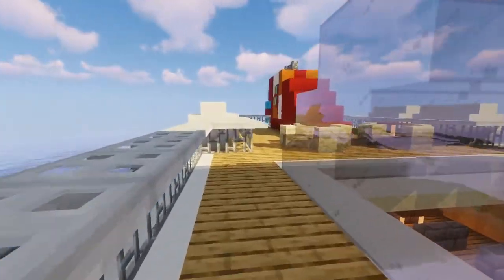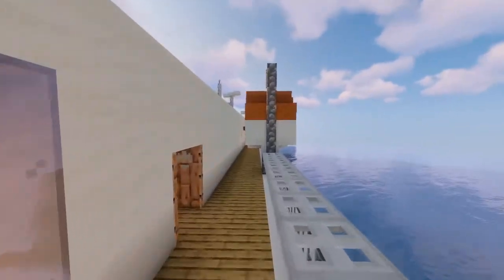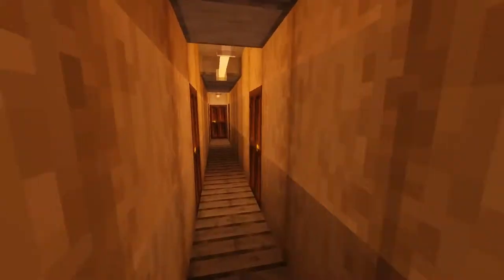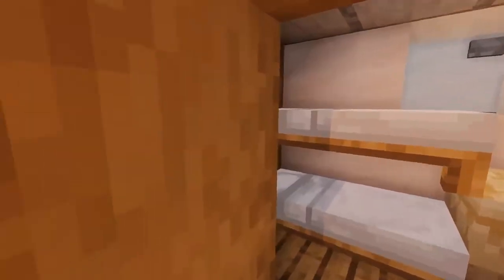This leads us to the top deck, where we have a bit more seating area, the life rafts, and the lifeboats. We also have access to the crew-only area, where there's a small crew galley and some tiny crew cabins — nothing special.